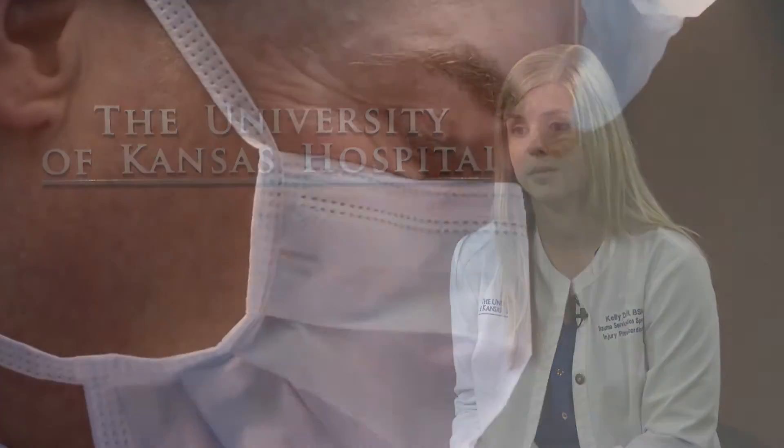In our state, one of the top hospitals for treating burn injuries is the University of Kansas Hospital. I went to visit Kelly Dahl at the Burn Injury Center there. Kelly shared that flame burns are the number one mechanism of injury for adults, and scalds are second. For children, it's actually the opposite — scald injuries are most common, and flame injuries are second.